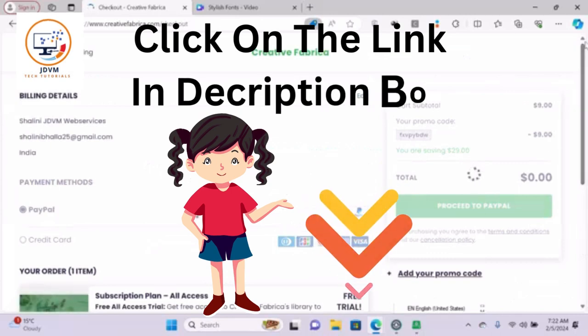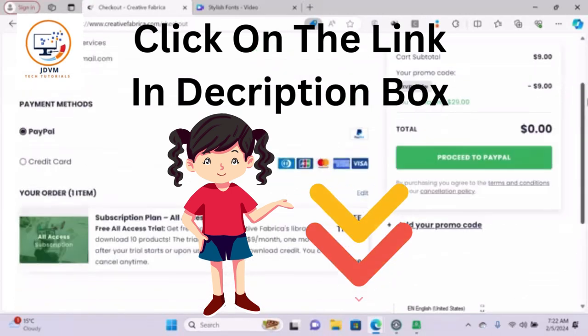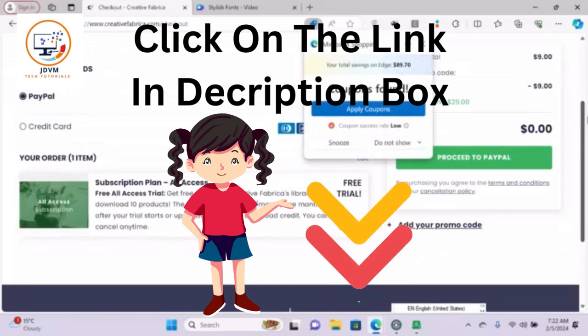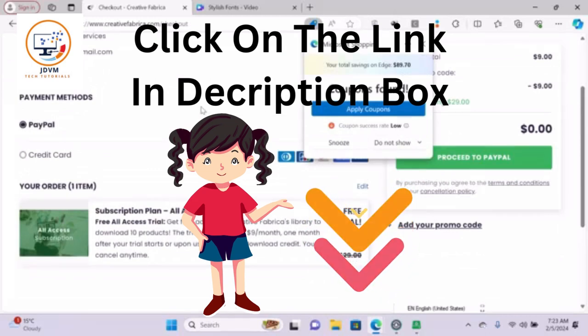So what are you waiting for? Click on the link below and start your free trial of Creative Fabrica today. Trust me, you won't regret it. Creative Fabrica has helped me take my designs to the next level and I'm sure it will do the same for you. Thank you for watching and I will see you in the next video — till then, bye bye!